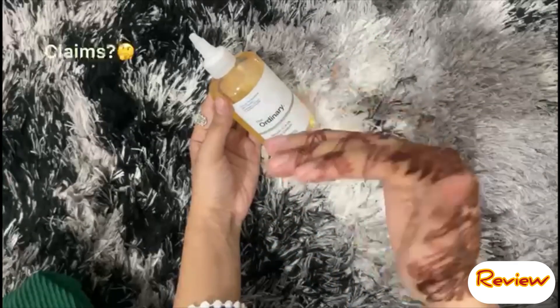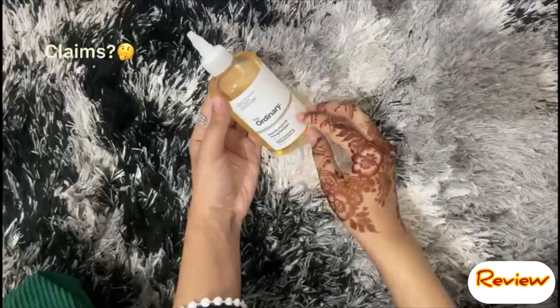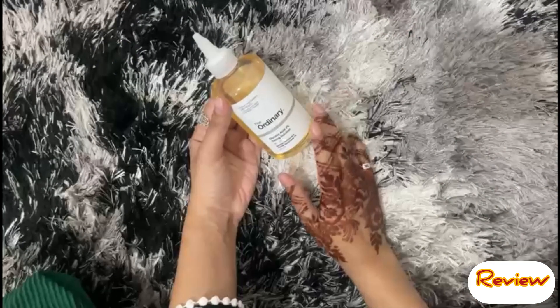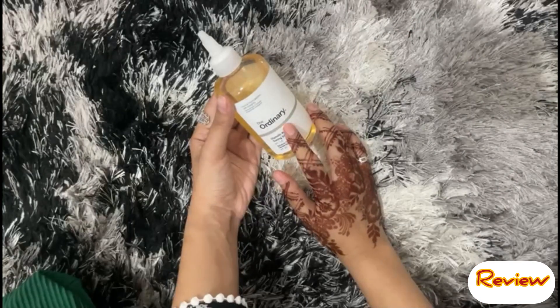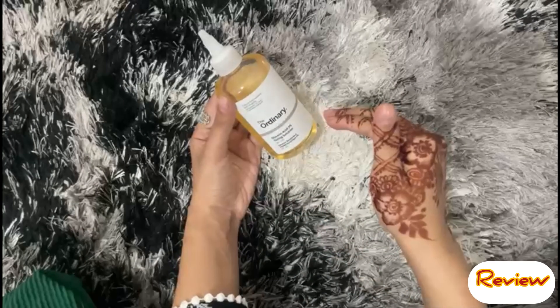First, let's talk about the product claims. It claims to help with hyperpigmentation, freckles, dull skin, wrinkles, and signs of aging. It also targets dark areas of the skin and can help improve your overall skin and body.